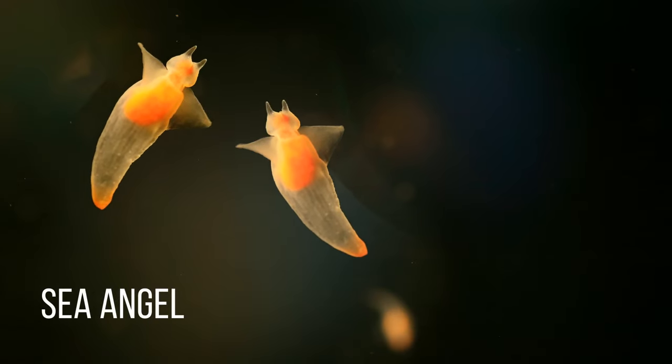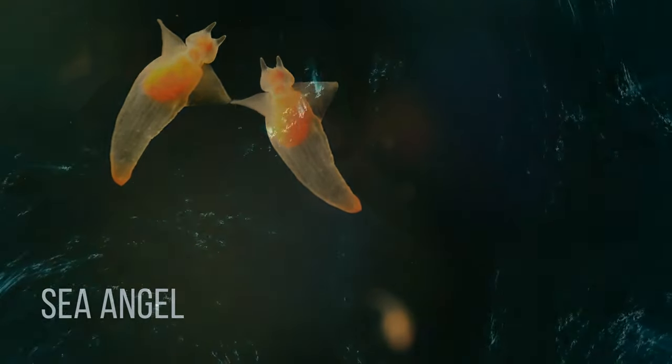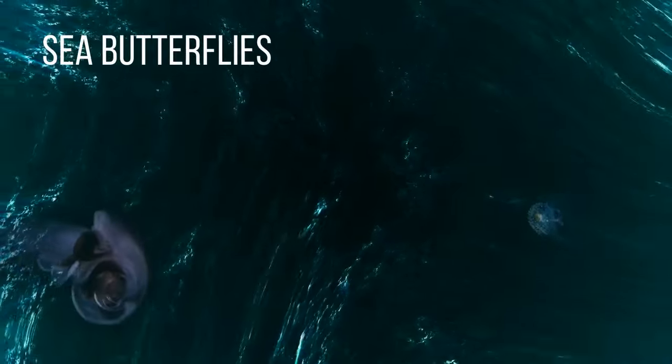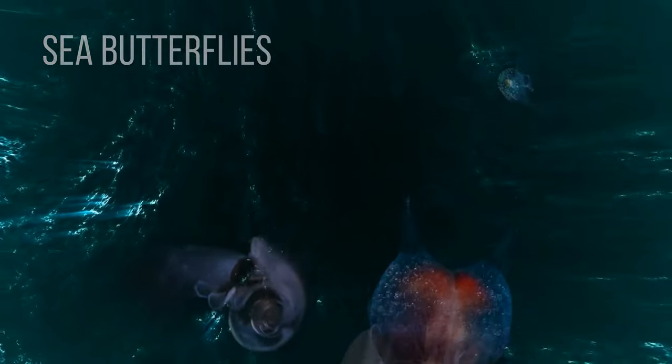The Sea Angel. These creatures might look and sound pretty cute, but their diet is far from sunshine and lollipops. Their favorite food are sea butterflies. They lay mucus traps for them and wait in ambush.